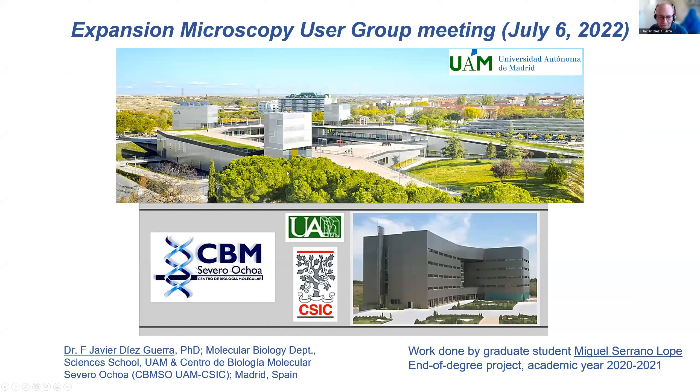My name is Javier Diezguerra, and I work at the Universidad Autónoma de Madrid, which you can see in the panoramic on the upper side. This is the place where I teach, and the Centro de Biología Molecular Severo Ochoa is the place where I do my research. All the work I'm going to present has been done by a graduate student, Miguel Serrano López, who did an end-of-degree project last academic year.